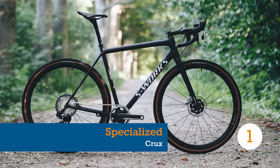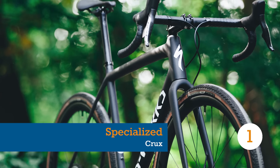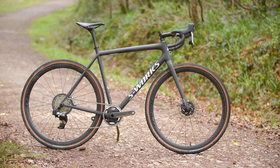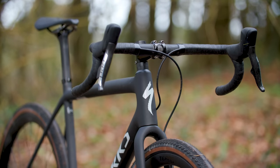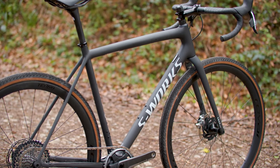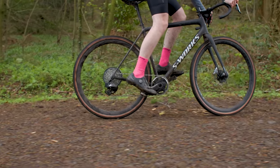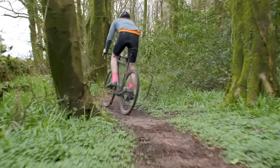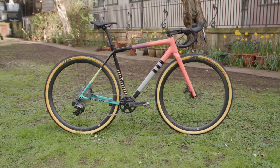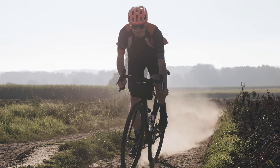First on our list had to be the uber-light Specialized Crux. The range-topping S-Works model boasts a feathery 725g frame for a 56cm bike, making it one of, if not the lightest gravel frame on the market. Despite its stunningly low weight, the Crux is a real joy to ride and makes no serious concessions to practicality in pursuit of feathery figures. Lacking any mudguard or luggage mounts, it isn't the most versatile gravel bike out there, but it is sensationally good fun to ride and that will appeal to many.